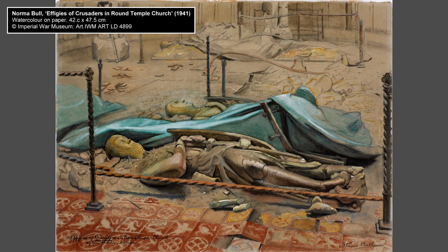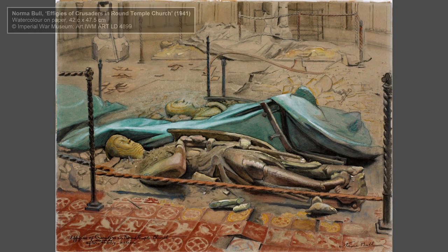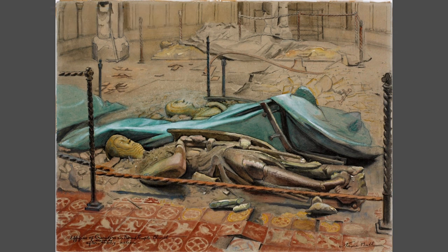It was painted by Australian artist Norma Bull, born in Melbourne in 1906. She was on an art scholarship in London when war broke out, and became an official war artist early in 1941.